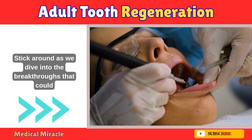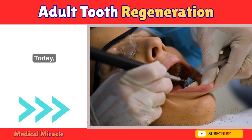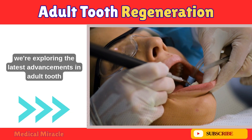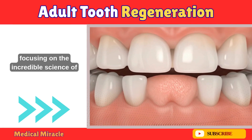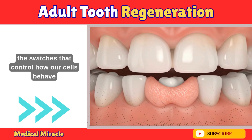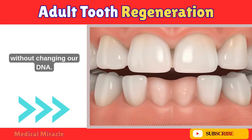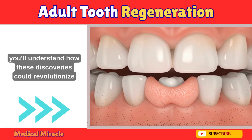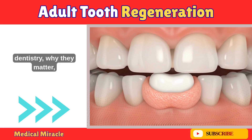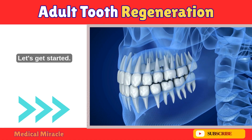Stick around as we dive into the breakthroughs that could make dental implants a thing of the past. Today we're exploring the latest advancements in adult tooth regeneration, focusing on the incredible science of epigenetics — the switches that control how our cells behave without changing our DNA. By the end of this video, you'll understand how these discoveries could revolutionize dentistry, why they matter, and what challenges we still face.